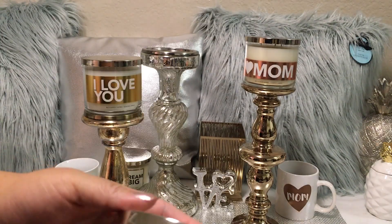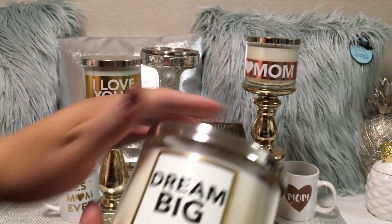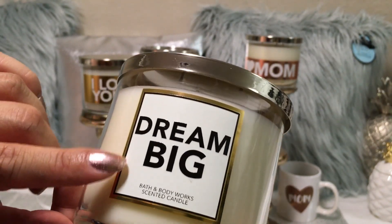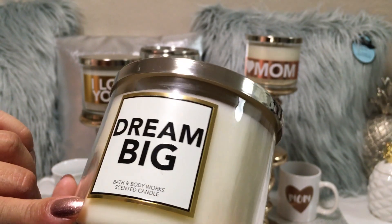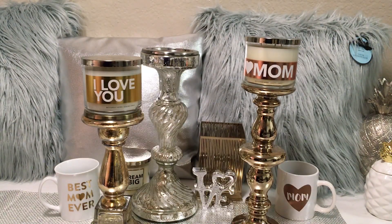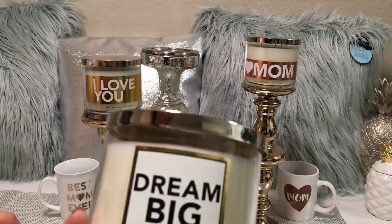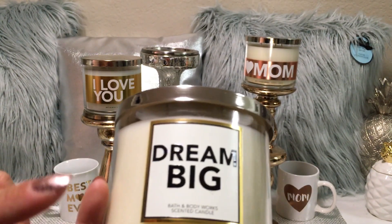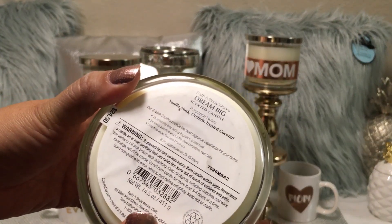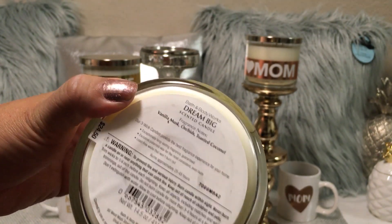I grabbed the white candle that says "Dream Big." I love this label. The "Dream Big" is a pretty simple font, but I really love that gold outline. I grabbed an extra one in the back because I like that these are pretty motivational. I'm going to use these in my home office, so that is why I grabbed two. The notes on this one are vanilla, musk, orchids, and toasted coconut.